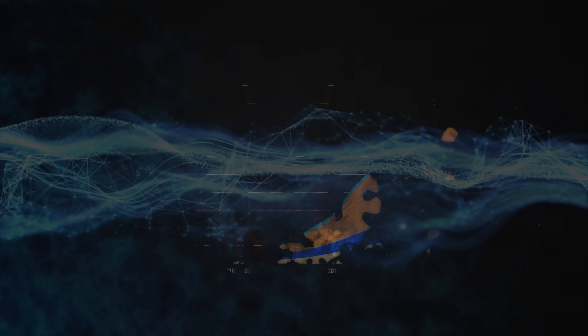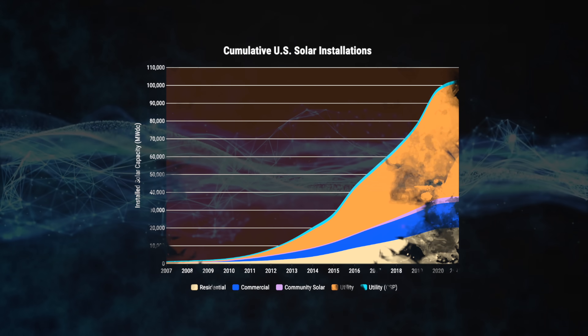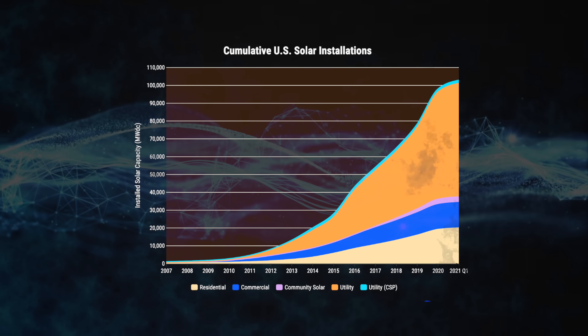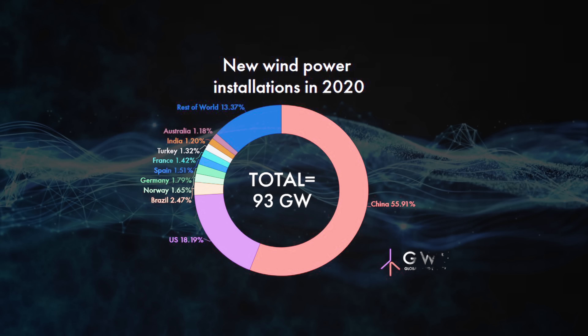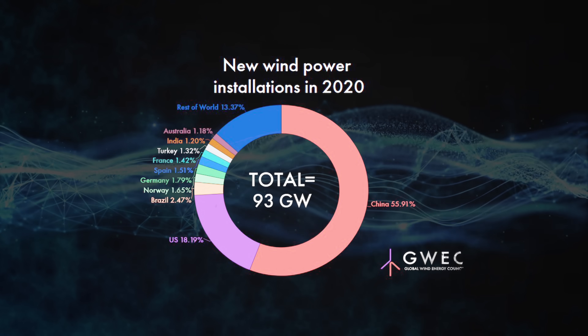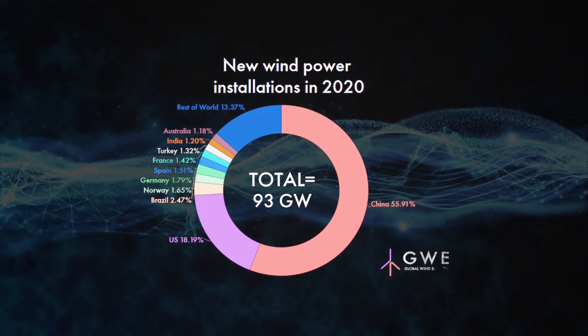In the last decade alone, solar has experienced an average annual growth rate of 42%, while the global wind industry installed a record 93 gigawatts of new capacity in 2020, a 53% year-over-year increase. But to truly mitigate the effects of climate change, those numbers need to double, at least. One of the biggest factors stagnating that growth is energy storage.